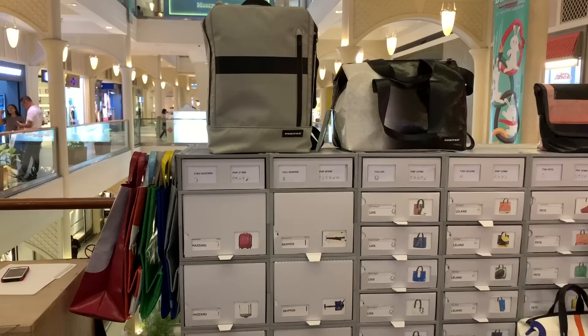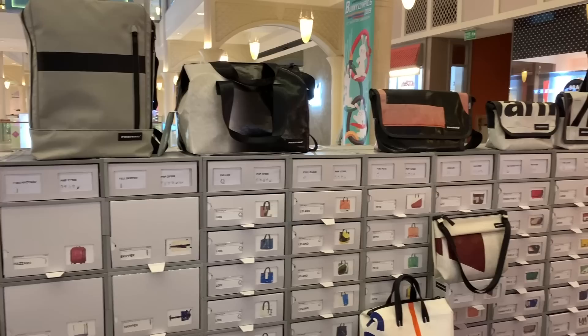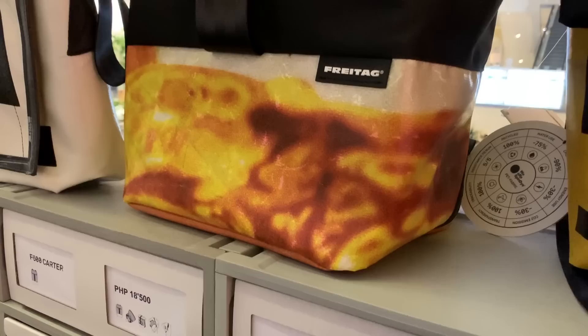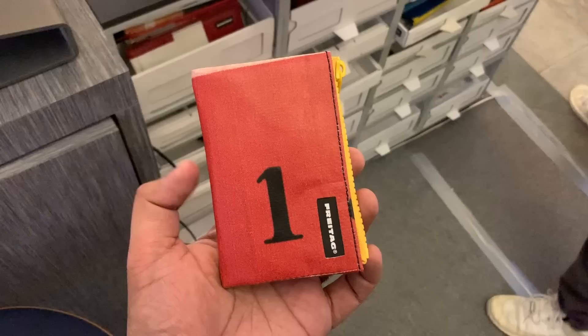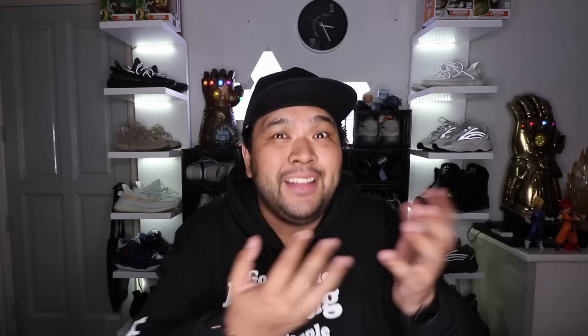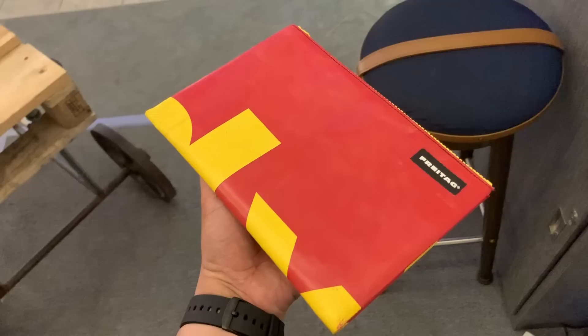Lastly, we go to Freytag. Freytag is a brand from Switzerland — they make upcycled products: bags and accessories made from tarpaulins they get from trucks that travel all around Europe. So every design you get is unique; every bag is a one-of-one. They currently have a pop-up store on the second floor of Power Plant Mall over at Rockwell, with a great selection of bags. They are environmentally friendly, recycled, great quality, and they look amazing. Finding the bag you want is a fun exercise on its own, because you don't know the designs and you want to pick the one that talks to you the most.